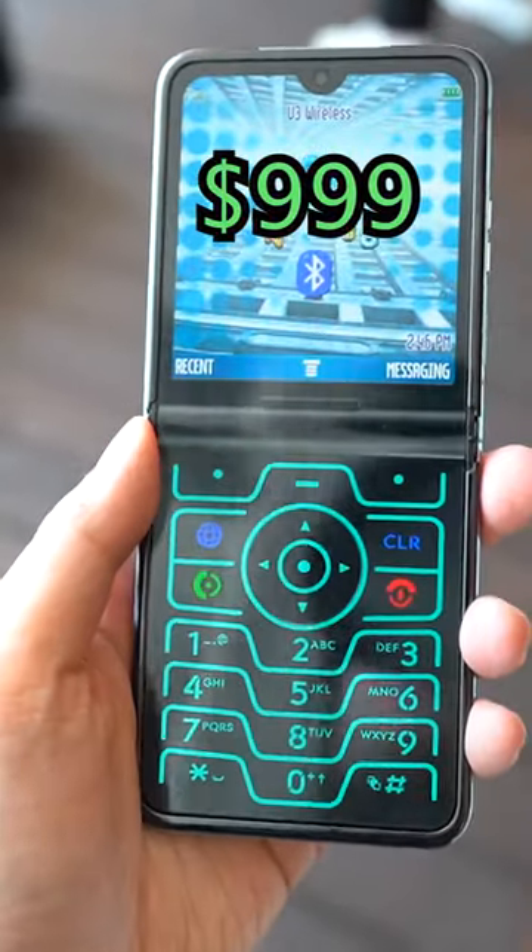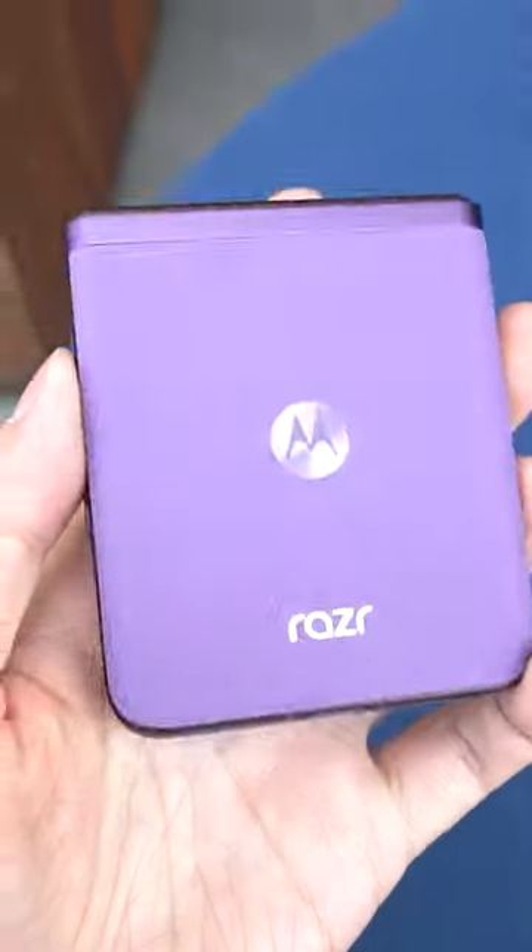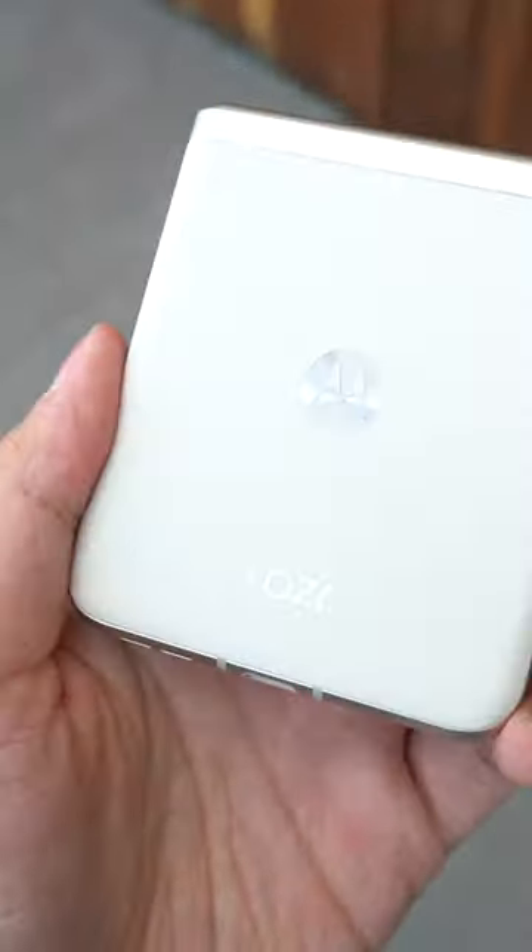The RAZR Plus goes on sale later this month for $999, and the standard RAZR will be released later this year for a significantly cheaper price. Would you buy one?